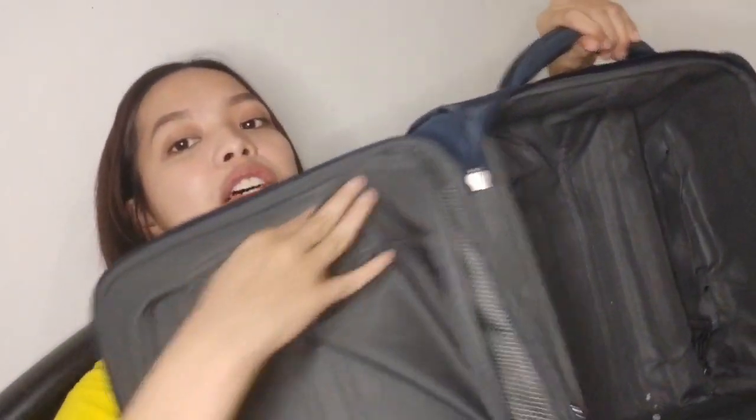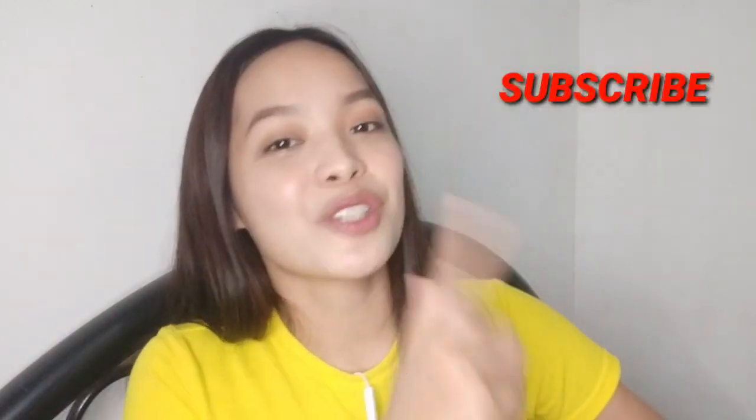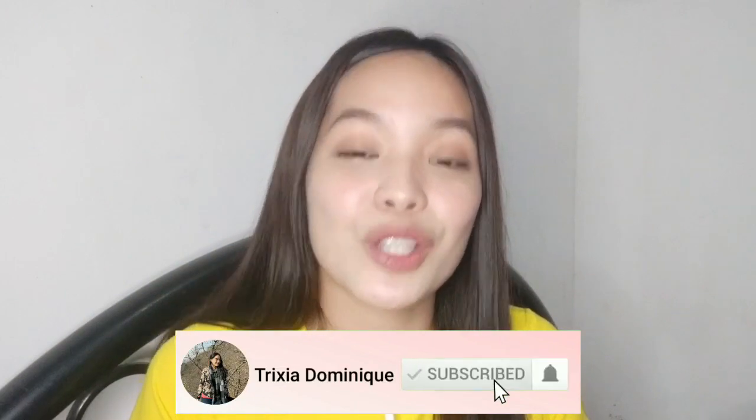Ito na yung laman ng aking bag. That's it for this vlog! Sana natawa kayo at sana nag-enjoy kayo. If you have video suggestions, challenges, or dares, please let me know by commenting down below. Please don't forget to subscribe, share, like, and click the notification bell button para ma-notify kayo sa mga susunod ko pang uploads. See you on my next vlog. Bye!